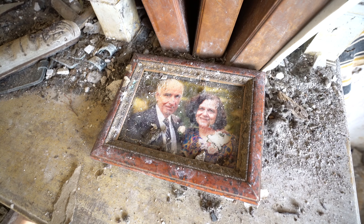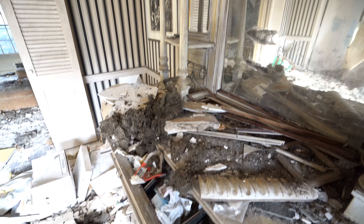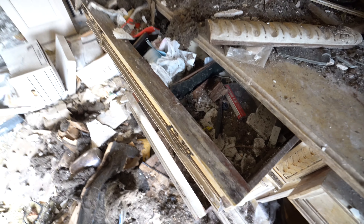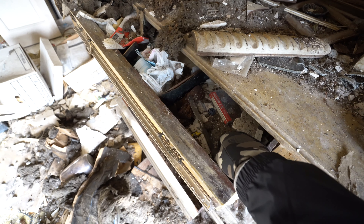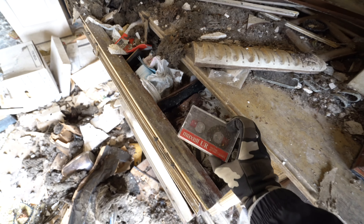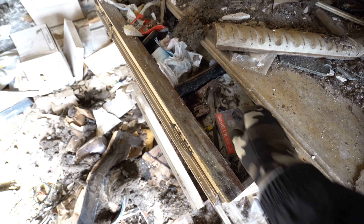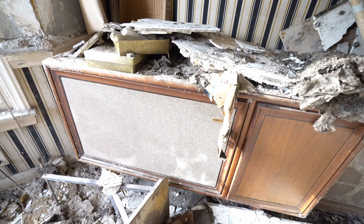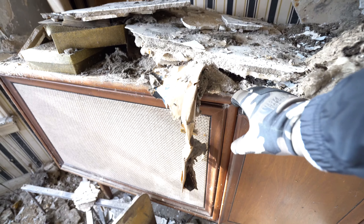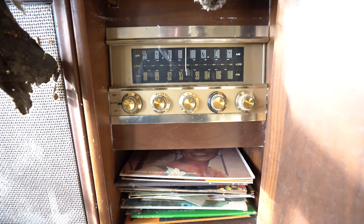We have a nice little picture of the family that used to live here on the China cabinet. This thing's pretty wrecked — old butter knife, tape, nothing on it. Over here I think there's an old vinyl player; it's really covered with stuff.